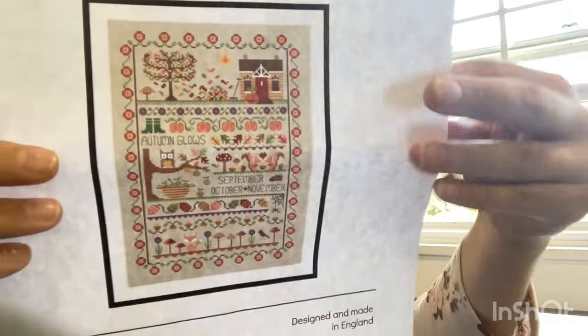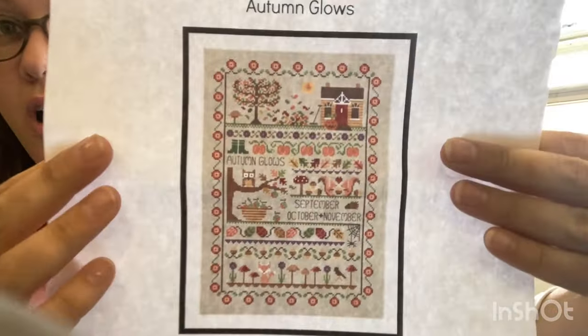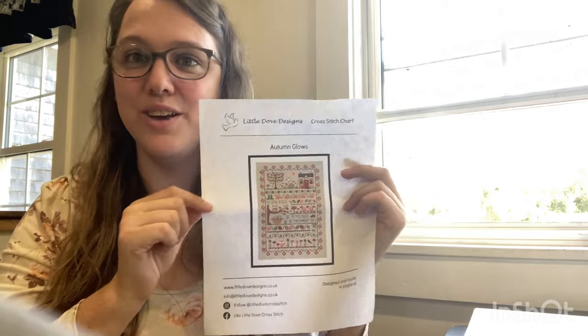My last WIP I worked on is 'Autumn Glows,' which was my birthday start — I started it a few days after my birthday. I realized afterward that birthday projects are something you work on all year until your next birthday. No way — I want to finish this so fast because I just love this pattern. It's 'Autumn Glows' by Little Dove Designs, found on Etsy. It's a four-part pattern and I just bought the autumn one for now, though she has all four seasons. I love anything autumn, anything fall, anything pumpkin.